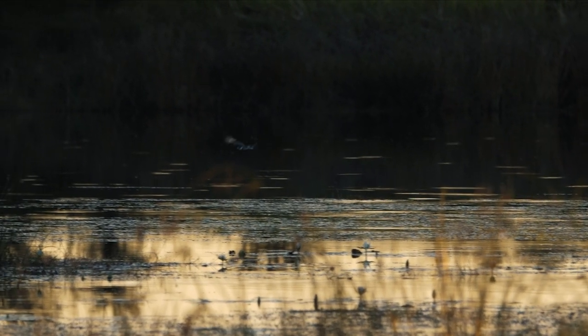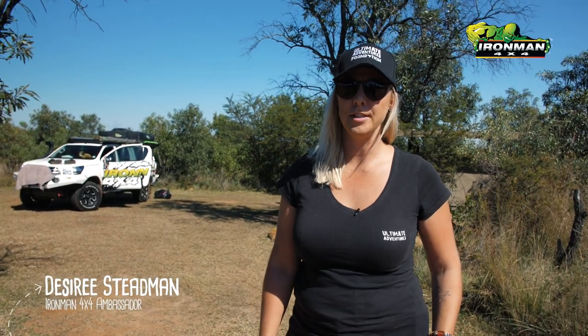Hi, my name is Deja and I'm from Ultimate Adventures. I'm going to do an independent and very honest review on the bush camp at Kailu in the Dinakhing Nature Reserve, which is just outside Pretoria. Being a tour operator, we do a lot of camping, so there are a few things when it comes to camping and a campsite that make a difference to me personally.